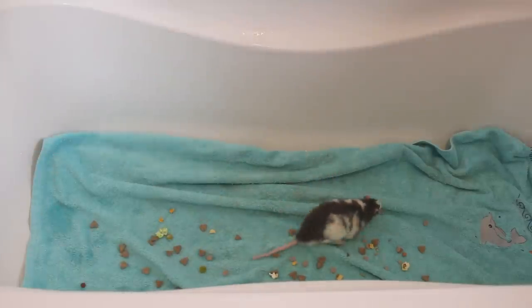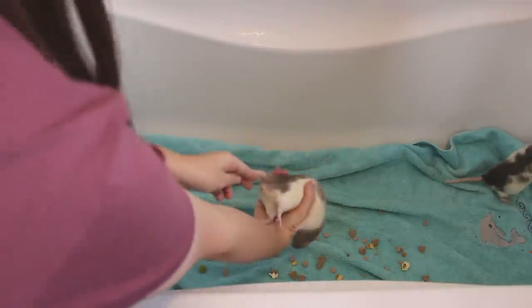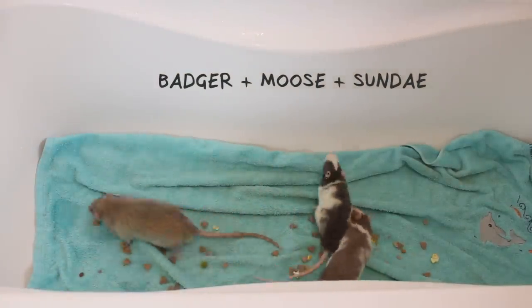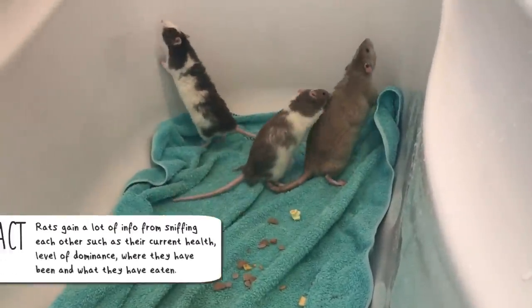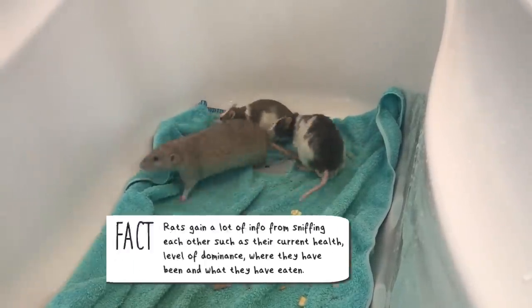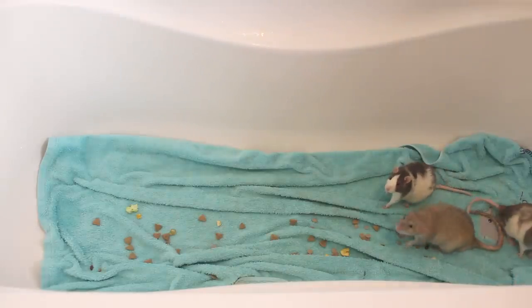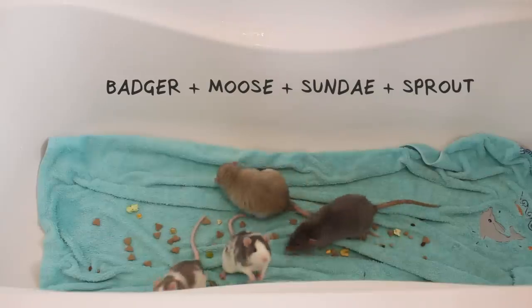I added in the new boys Badger and Moose first, and then I added in Sunday, who I thought was the most dominant rat and had the most potential to be the alpha, just so that he could get used to them first. This went really well — there was just a lot of sniffing and familiarizing themselves with each other's smell. Lastly, I added in Sprout, my most boisterous rat, which is why I added him in last.